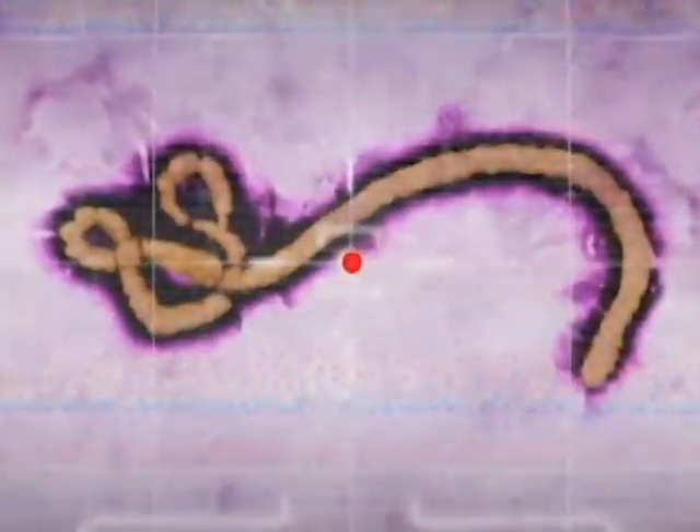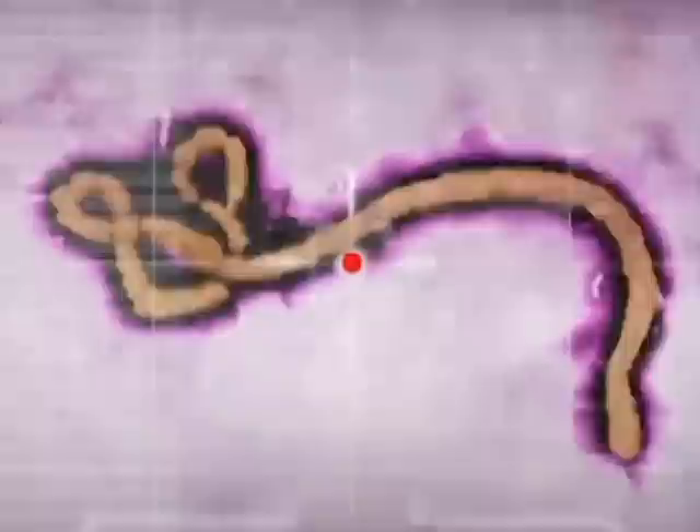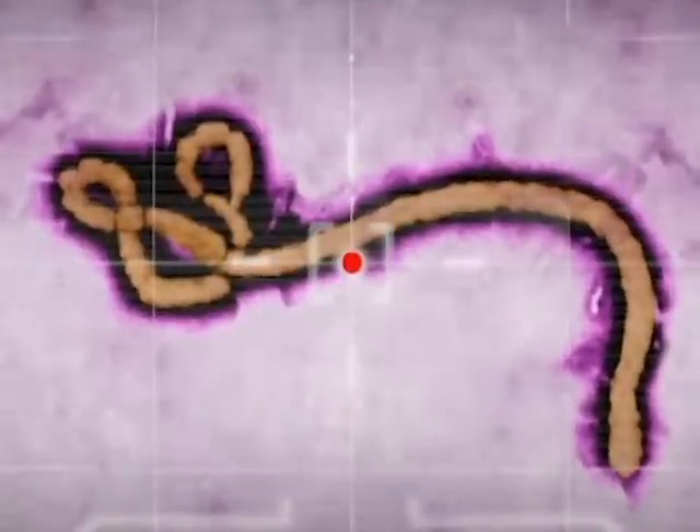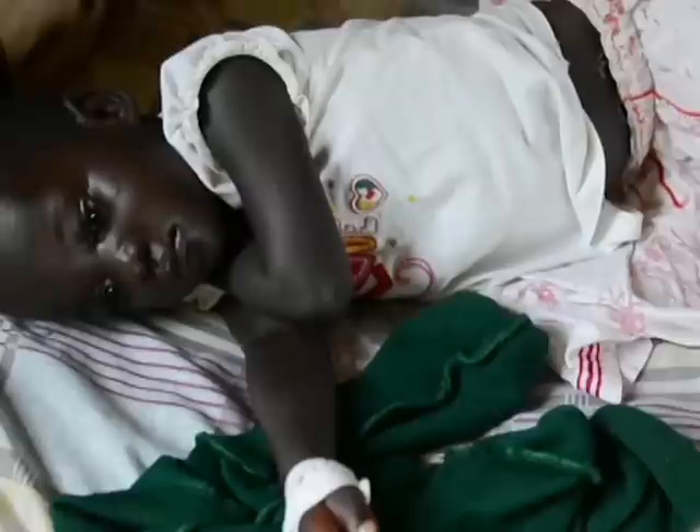Ebola has been around since 1976 but has been making the headlines since its recent outbreak in West Africa, where nearly 5,000 cases have been confirmed, and the number is climbing. What happens is that the folks who live in Sierra Leone, Nigeria, and Liberia who eat bush meat end up getting Ebola virus. Bush meat is actually bats and animals which are bitten by bats. When undercooked, that's how the folks who live in West Africa were becoming victims of the Ebola virus and then developing the Ebola viral disease.